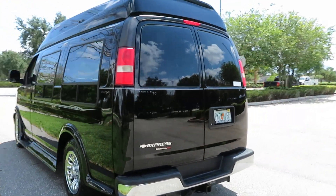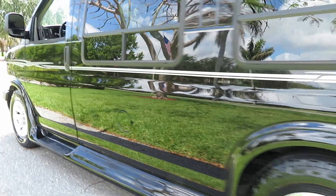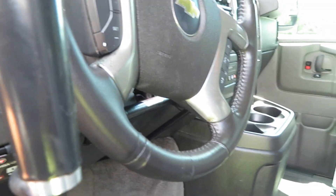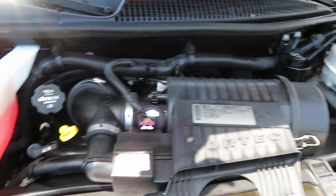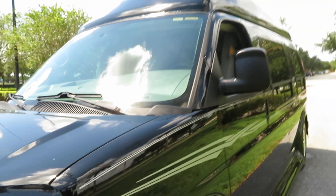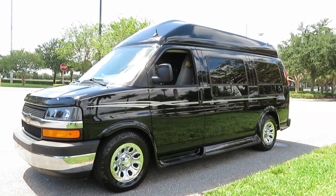That's our tow package. You can see under the hood is in perfect shape — no rust, full decks, this thing is ready to roll. All-wheel drive. Give us a call at 954-561-2499. Visit us at SupremeMotorsUSA.com, SupremeMotorsUSA.net. Thank you.